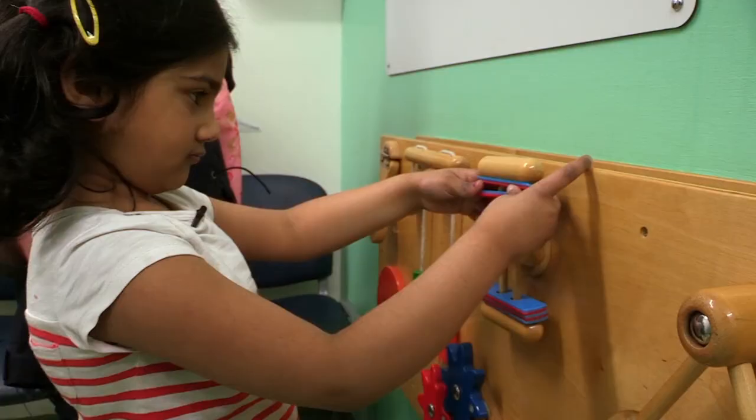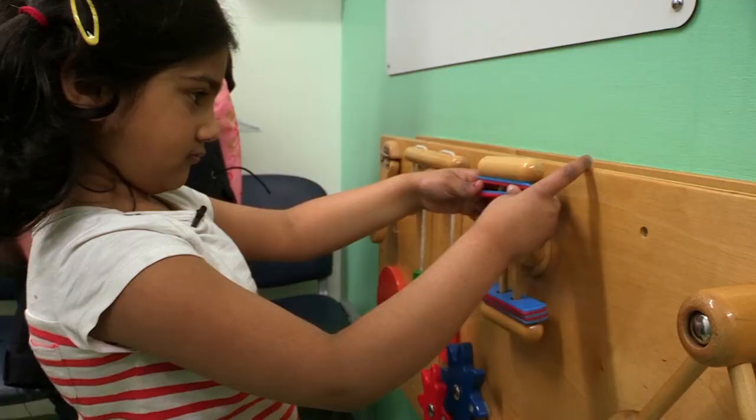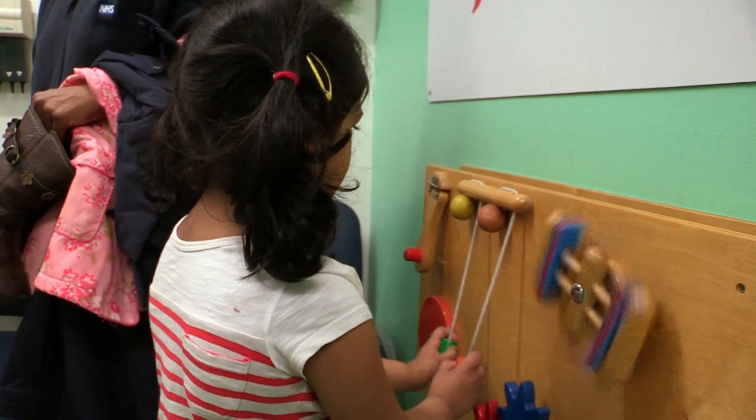Here to have a look at Ayushi's noggin is Dr Edward Snelson. Come on in, have a seat. But Ayushi's having far too much fun for that. The fact that Ayushi is playing is a good sign, but the doctor needs to do further checks.